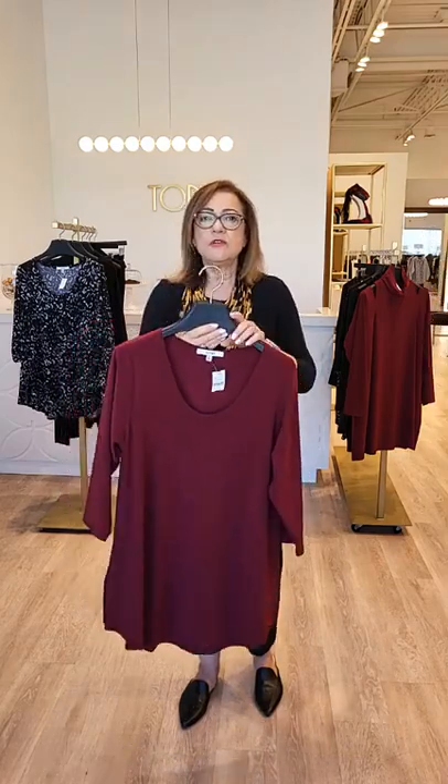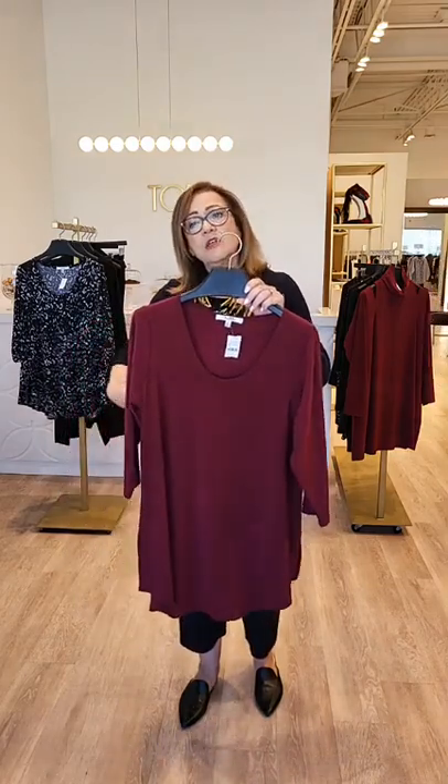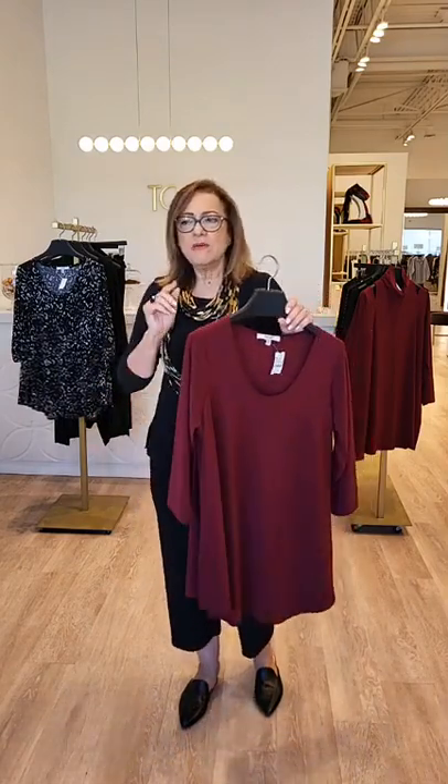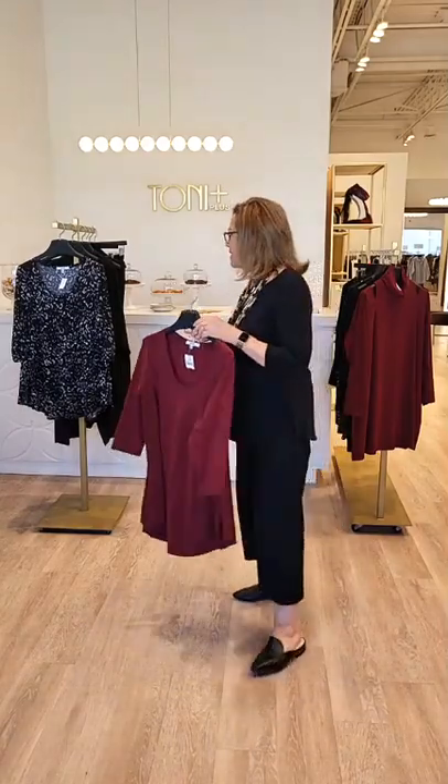The go-to tunic is perfect for layering under a jacket as well. Sometimes it's hard to find the top that you can layer under a jacket and yet still cover the tummy area — we're always looking for something like that.